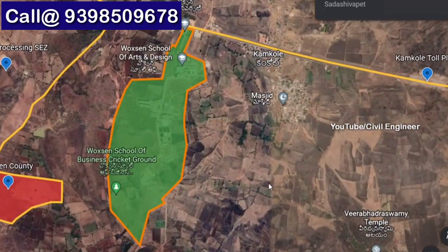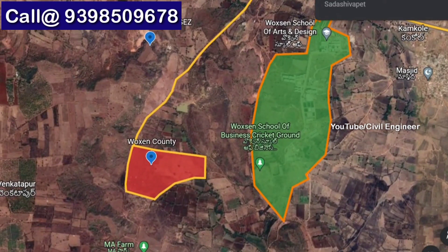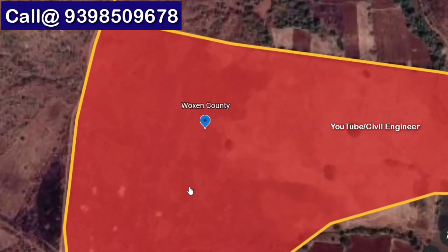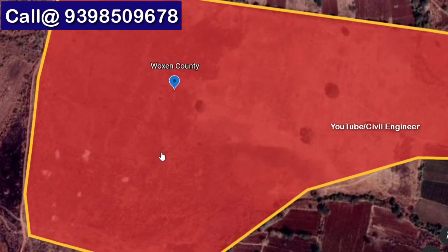This is Mumbai Highway. We have this project recently launched in Woxsen County. The launching offer has the best pricing.